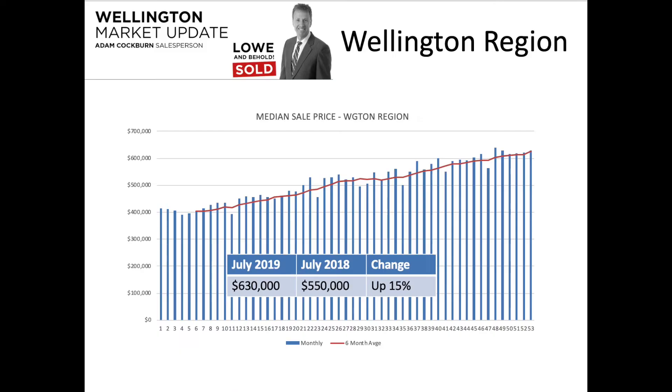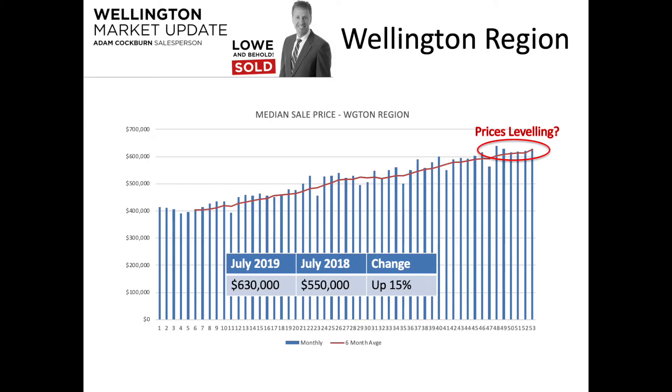In terms of median sale price, we've seen a big jump from July 2018 to July 2019 — bigger than we've seen for quite some time, at 15%. However, July 2018 does seem to have been a particularly low month, so that 15% increase is perhaps a little artificial. Looking at the blue data, for the last six months we've been in the early $600,000s and it hasn't really changed. It seems to be leveling off, but overall it still continues to increase even on a six-month moving average basis.